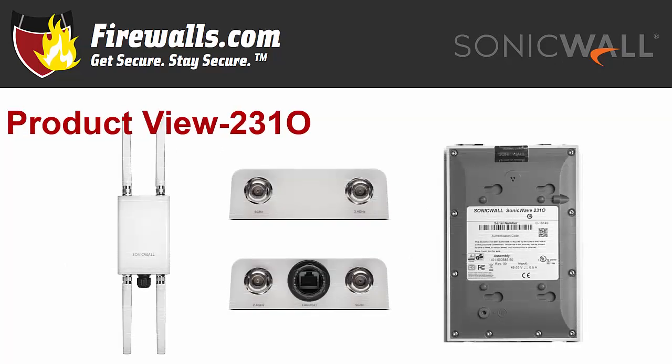If you need Wi-Fi coverage in a harsher environment like the great outdoors, the SonicWave 231O — for outdoor — can handle those conditions. On the top are connectors for 5 GHz and 2.4 GHz antennas. On the bottom are those antenna connectors as well, one for 2.4 and one for 5 GHz, surrounding a LAN PoE port. On the back of the device are four mounting peg slots, a mounting bracket lock point, and a ground connection.